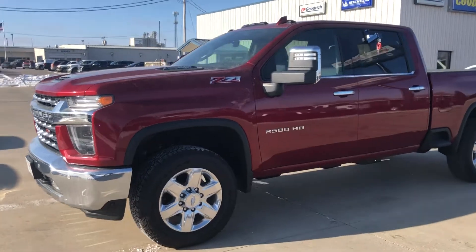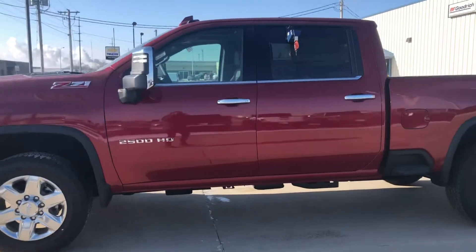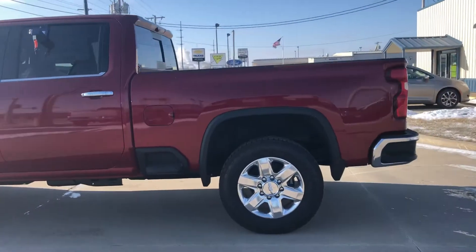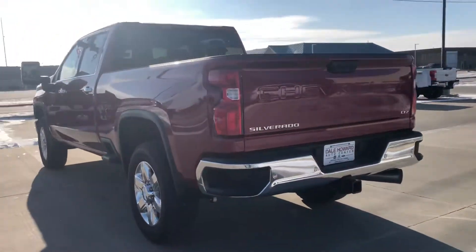Thank you for reaching out to us here at Dale Howard Auto Center on this beautiful Chevy Silverado 2500 HD with the diesel engine in it, LTZ. It is a nice pretty red color. Wanted to do a quick video walk around for you, see what this vehicle is all about.